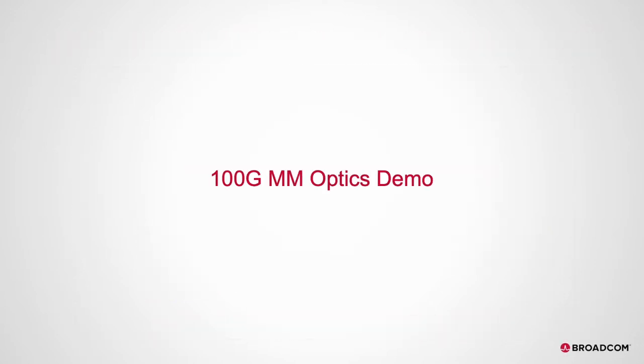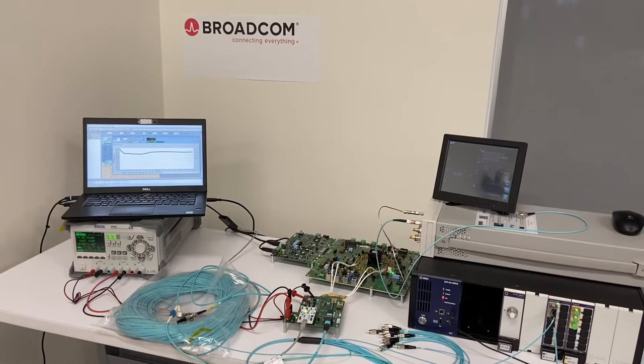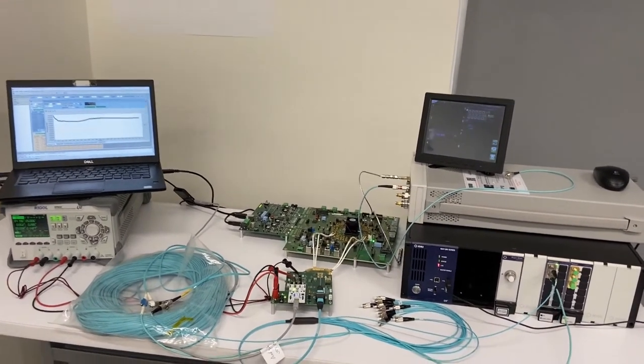The following video is a 100GB multimode optics demonstration. Here we have a demonstration of Broadcom's 100GB per second VCSEL and PIN photo detector.